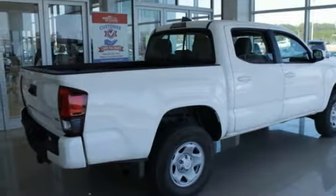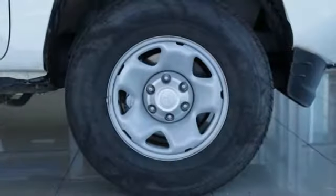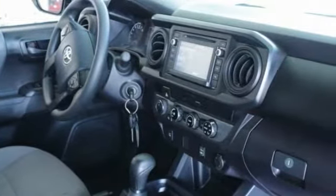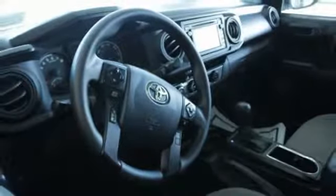This vehicle has less than 15,000 miles. Here are some of this vehicle's great options: traction control, dual airbags, air conditioning, power steering, cruise control, power windows, electronic stability control, CD player, tachometer, and overhead console. Come take a test drive today.